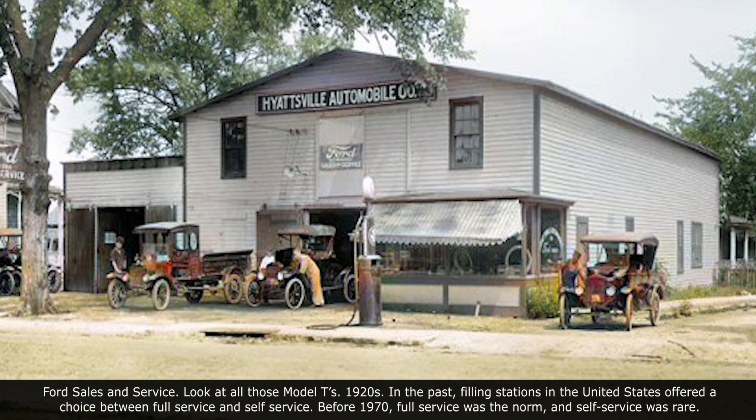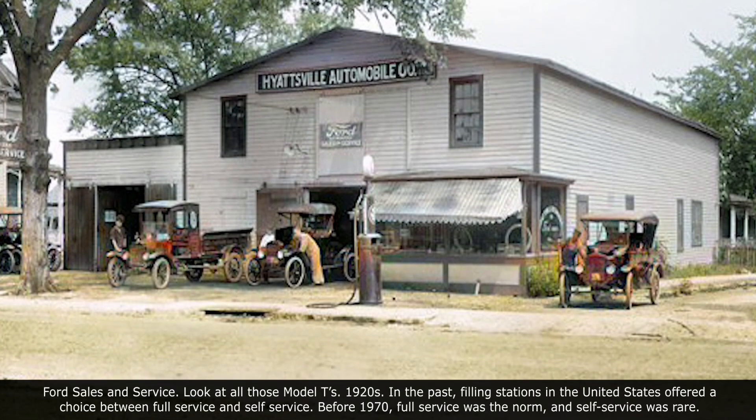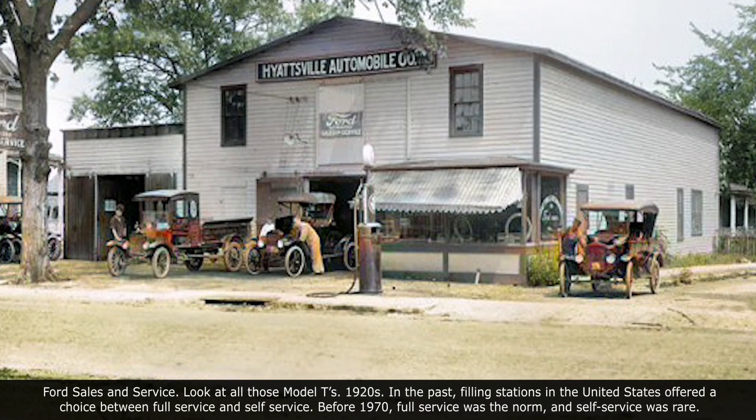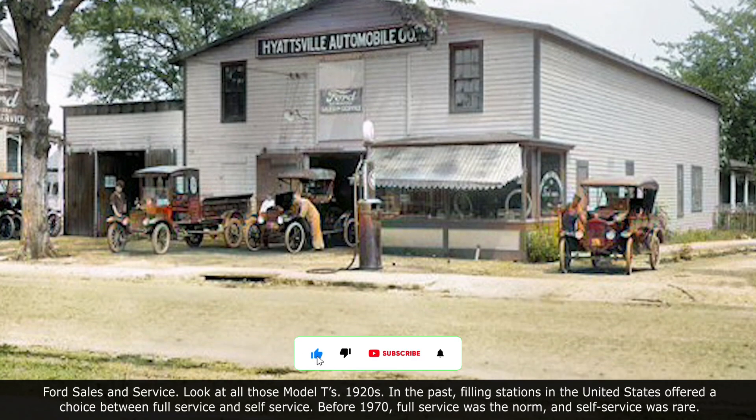In the past, filling stations in the United States offered a choice between full service and self-service. Before 1970, full service was the norm and self-service was rare.